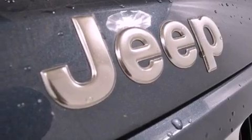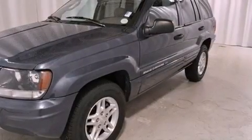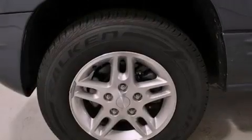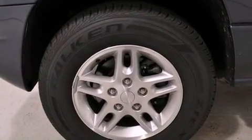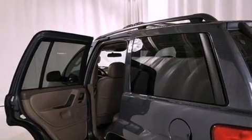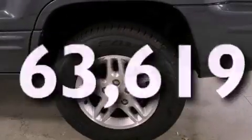Its top features include a power driver's seat, a split folding rear seat, cruise control, skid plates, aluminum wheels, a Sentry key theft deterrent system, a full-size spare tire, halogen headlights, and a rear window defroster. This automobile has fewer than 64,000 miles on the odometer.